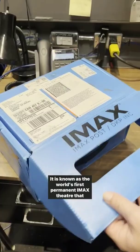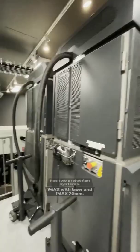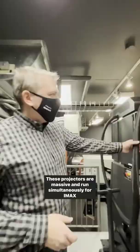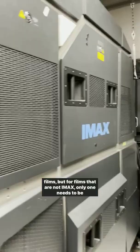It is known as the world's first permanent IMAX theatre that has two projection systems: IMAX with laser and IMAX 70mm. This means that the theatre can screen both digital and film. These projectors are massive and run simultaneously for IMAX films, but for films that are not IMAX, only one needs to be running.